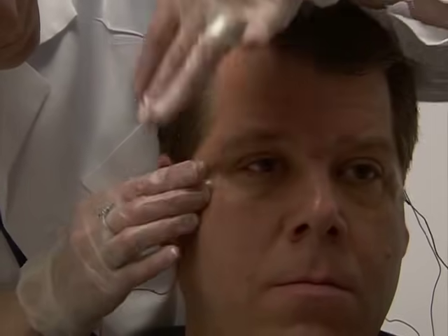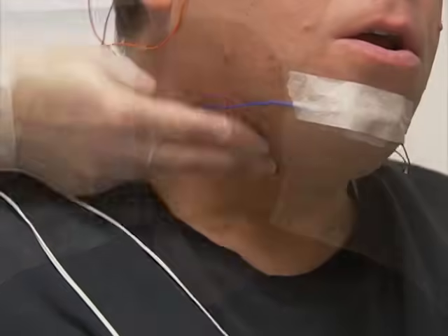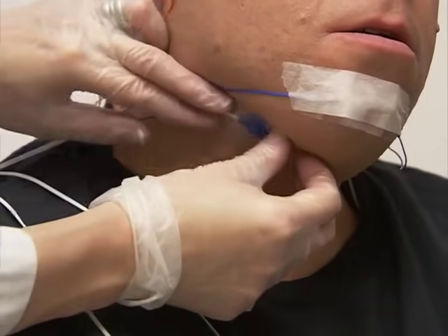Electrodes will also be applied around the eyes to detect eye movement. Recording eye movements helps the technologist determine which stage of sleep you are in. Electrodes are also placed on the chin in order to monitor muscle tone. Next, a snoring sensor, which is a tiny microphone, will be placed on the neck.